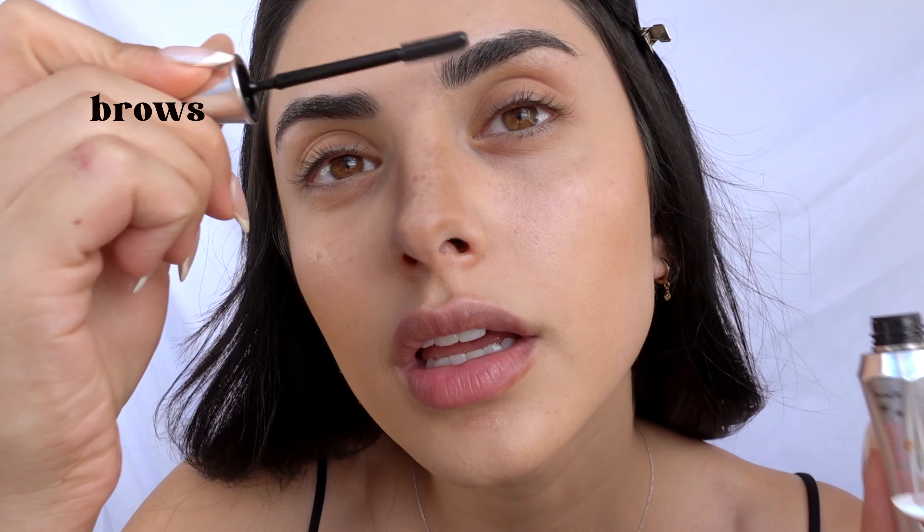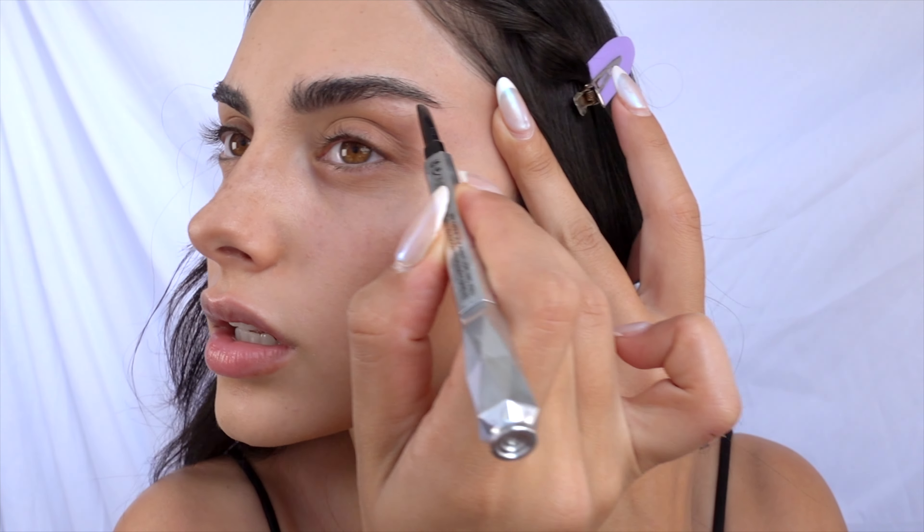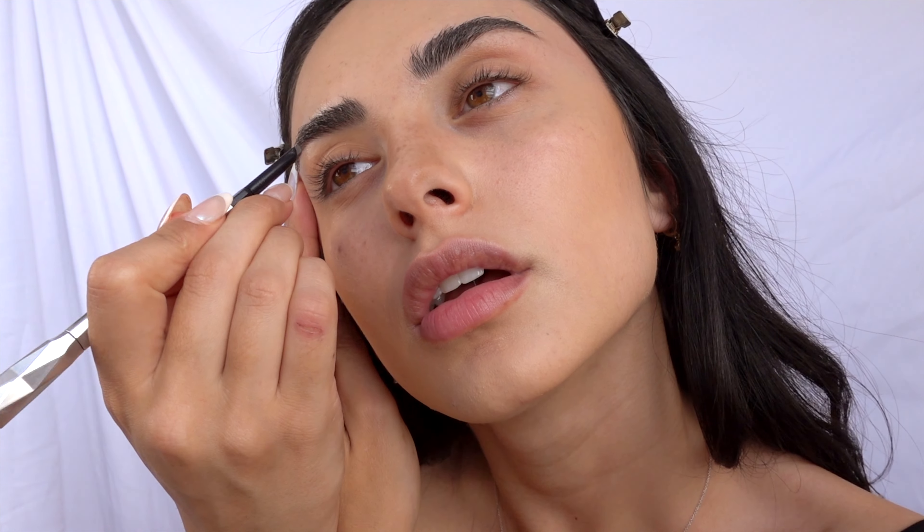For the brows, I'm using the Benefit Brow Gel — her brows are brushed upward and pretty similar to mine, just a lighter shade. I brush them upward and then use the Benefit Goof Proof Brow Pencil to fill in wherever it needs a little more, doing the same on both sides.